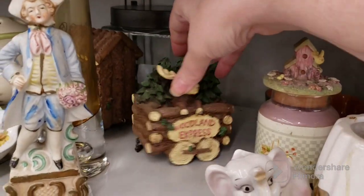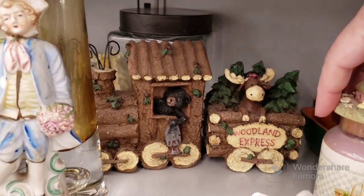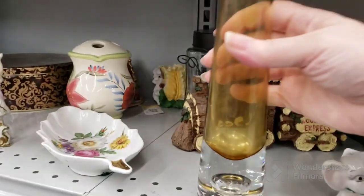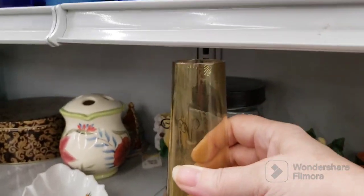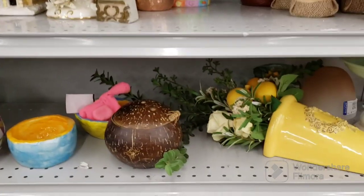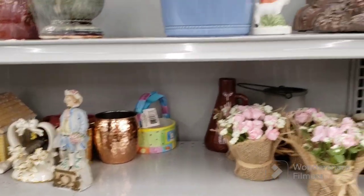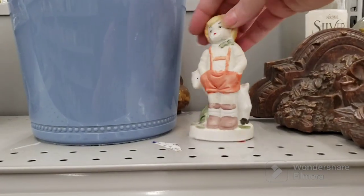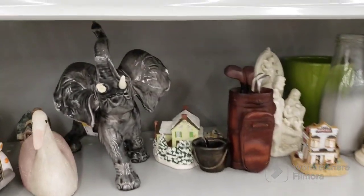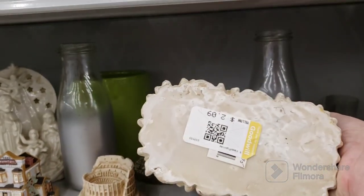Woodland Express with the moose — here's the front, they're resin. There's a cool-looking controlled bubble vase, not a very exciting color — if it was blue I would have grabbed it. Here's a coconut, very heavy, and a little figurine, and a Mrs. Fields truck. There's an elephant, a pig with a bird on him — $2.09 for him.